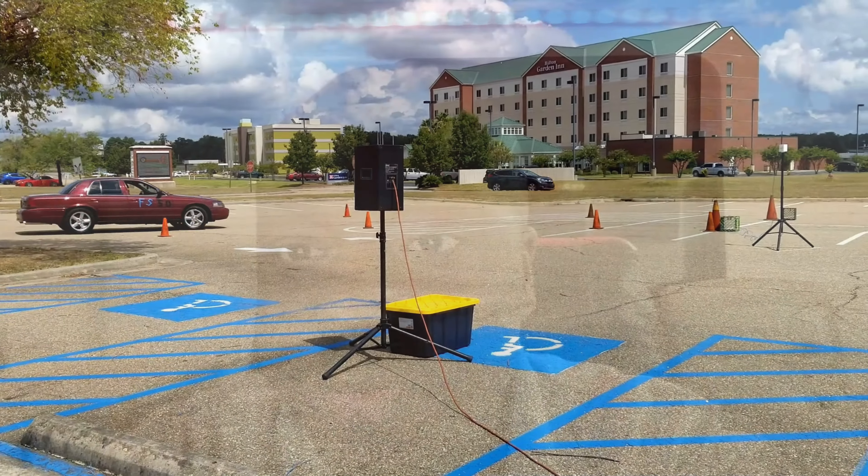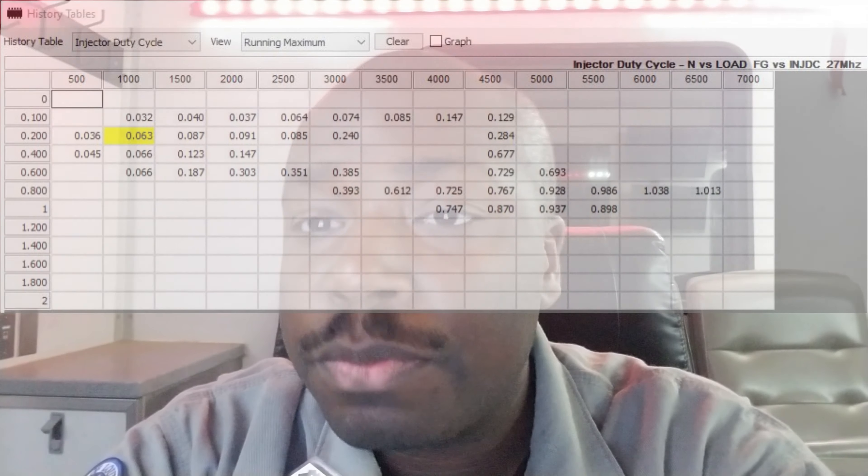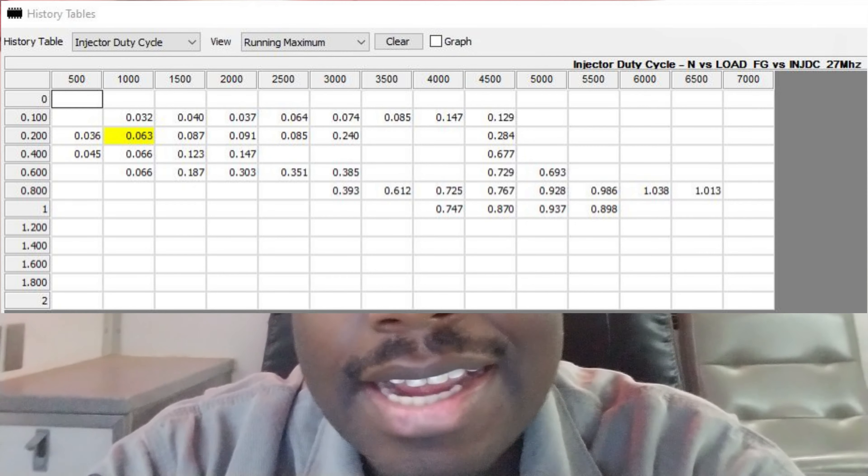I wanted to dispel some of the myths about ethanol and E85, and make sure people understand there are absolutely no problems with this vehicle. Duty cycles were very high because of the power output and additional fuel used, but fuel economy has been phenomenal with all the emission systems working properly. I've seen as high as 23 miles per gallon at 60 to 65 miles per hour, and about 20 to 21 miles per gallon at a steady 70 miles per hour.